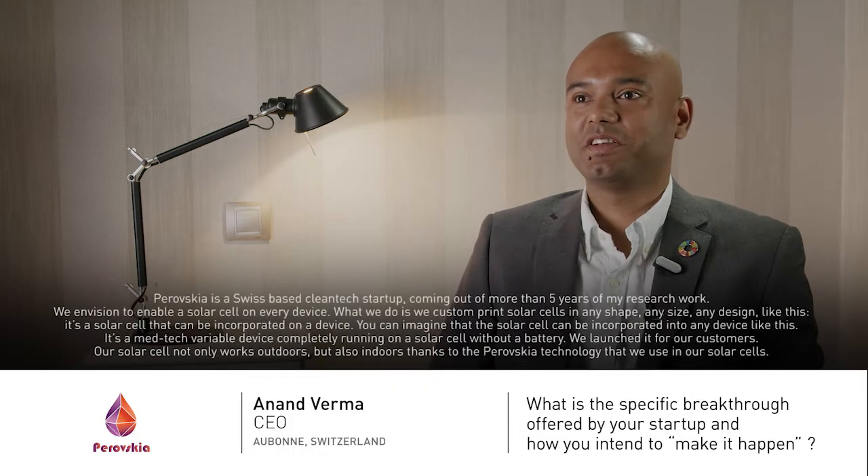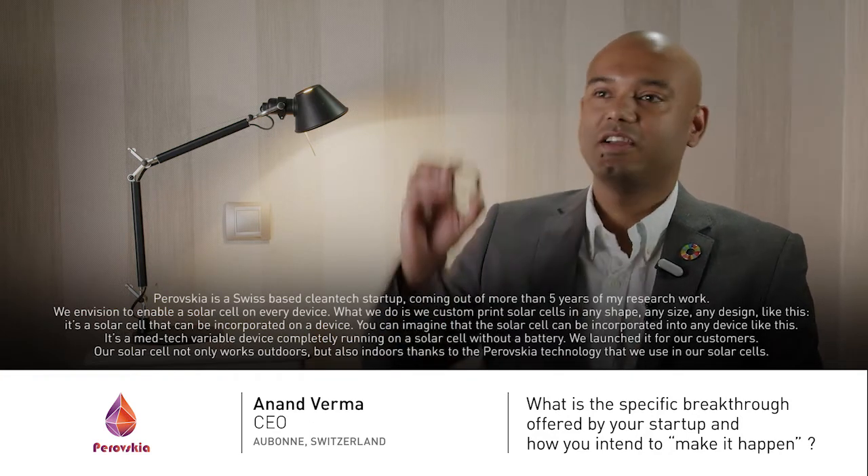Perovskaya is a Swiss-based clean tech startup coming out of more than five years of my research work. We envision to enable a solar cell on every device. What we do is we custom print solar cells in any shape, any size, any design like this.